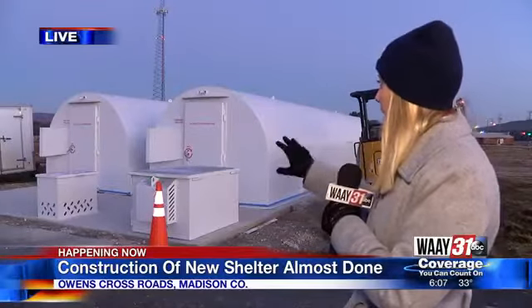To my right, you can see the brand new shelters are up. But to my left, you can also see there's still some equipment out here, and that's because officials say that they have several more days of work until these shelters are completed.